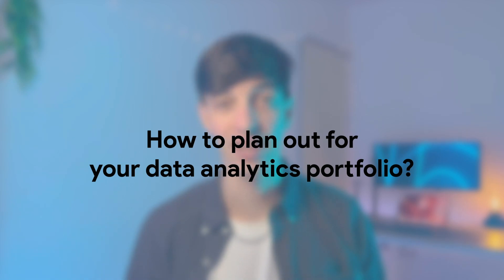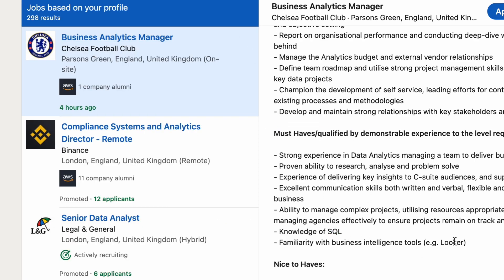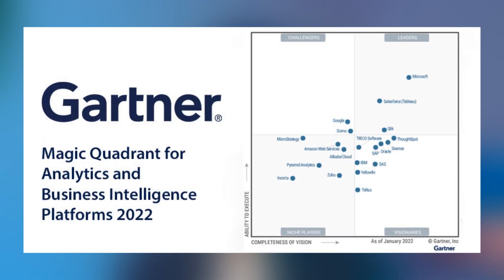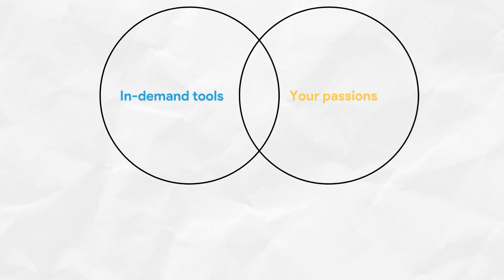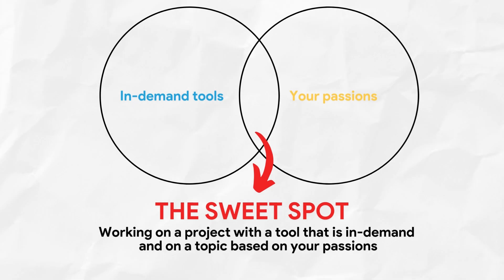Now let's talk about how to plan a good data analytics portfolio. The first thing to consider is understanding what is in demand in the industry in terms of tools and skillset. You can go on LinkedIn, search for specific jobs you're interested in, and see what tools and skills they require. Another great resource is the Gartner Magic Quadrant, which tells you exactly which companies lead the market in a specific area. Another beneficial thing is to think about what you are passionate about — the intersection of in-demand skills and your passions is what I call the sweet spot for your portfolio.